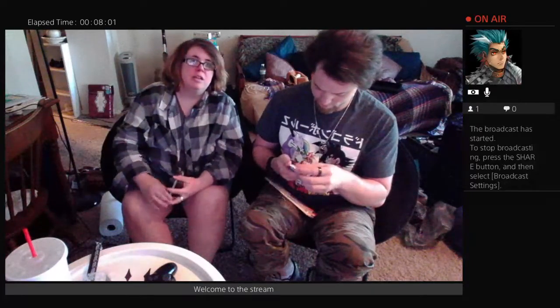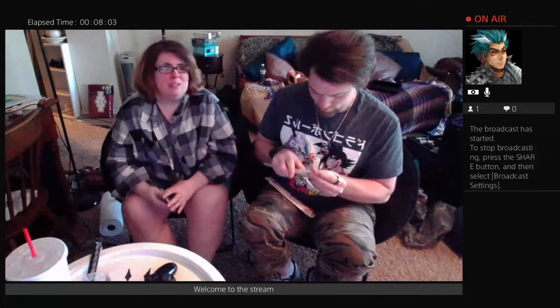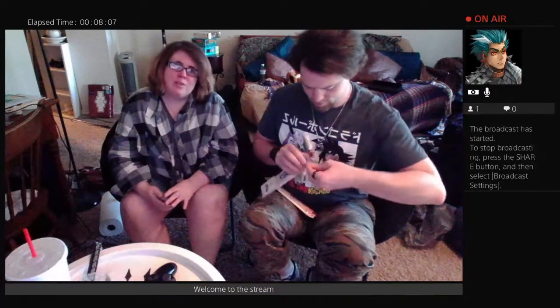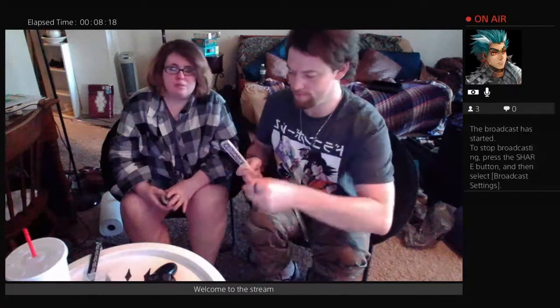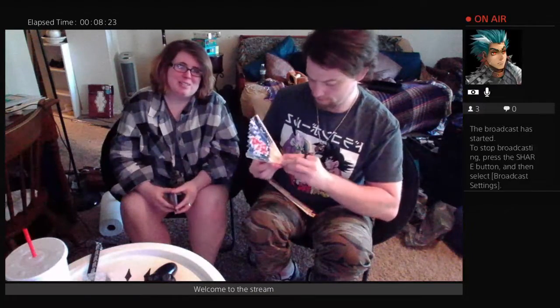We're probably going to get some packs for Detective Pikachu and do an opening of those as well — probably after we get back from a little vacation. We're going on a trip, so we might livestream from the road. I haven't decided yet. I'm driving, so I've got to free up some space on my phone.